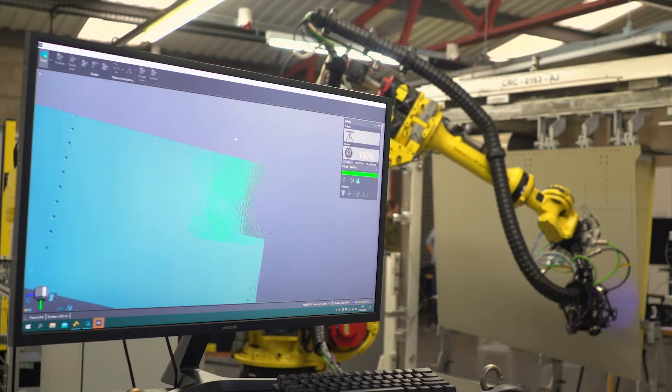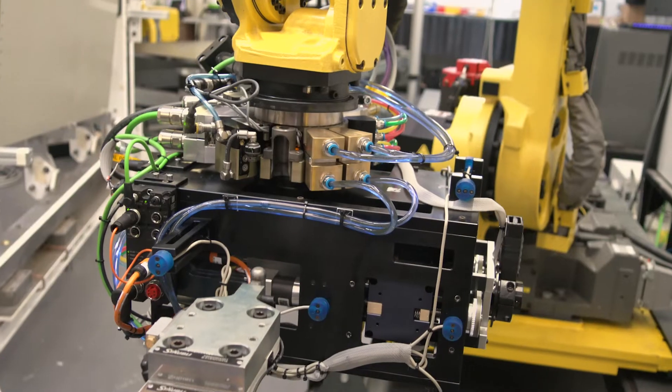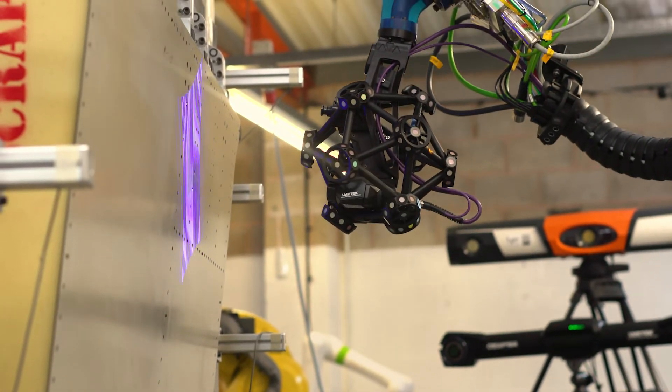Then we change tools and we start drilling and countersinking. Finally, we change tools again, pick up a laser scanner, and do a final verification inspection of the whole process.